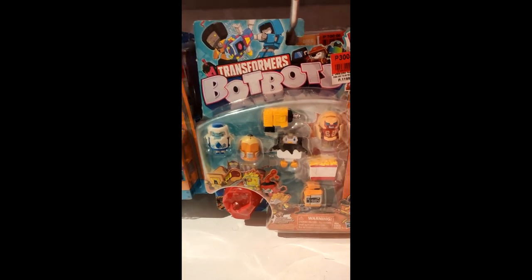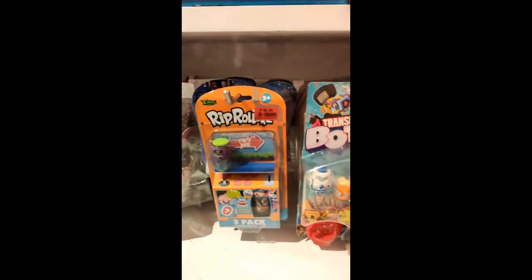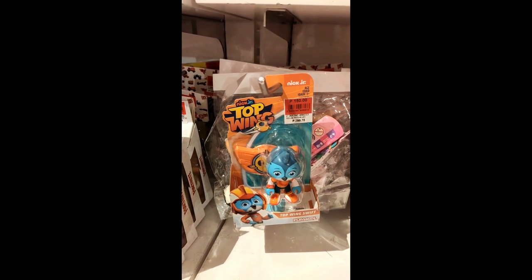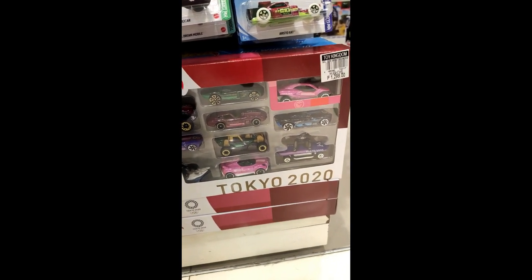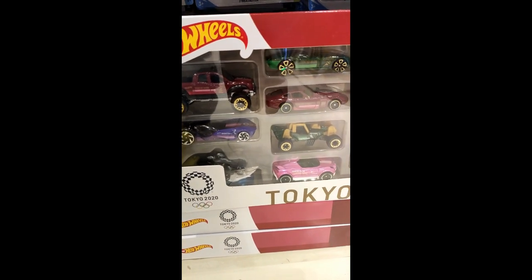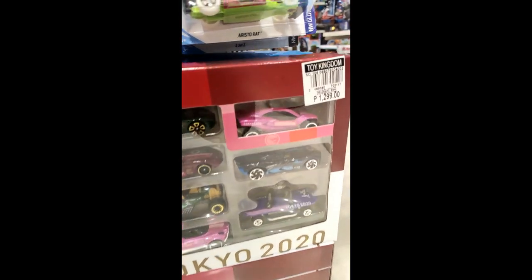There are some random toys — got the Bot Bots on sale, big one right here. Someone watching in the Philippines might have some interest in this. Moving on to more diecast cars — there's a Tokyo 2020 multi-pack with the complete set of cars, that's pretty nice.